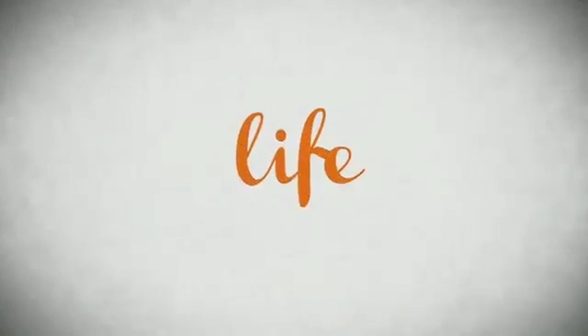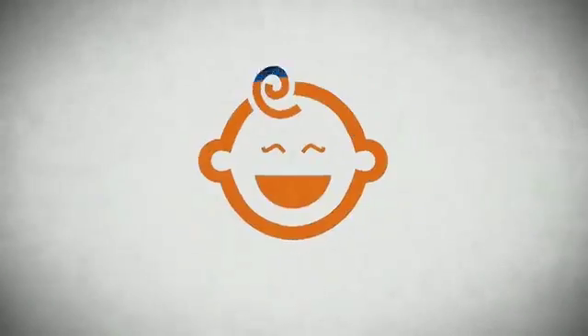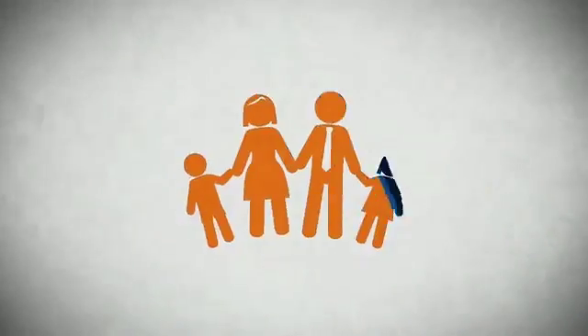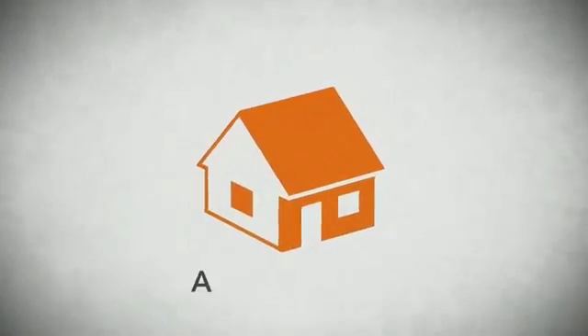Life. It's a long time to be certain about something. It's longer than you'll have any job. And longer than it takes a child to grow up and start their own family. Life is longer than it takes to get a college degree. It's longer than it takes to pay off a mortgage.